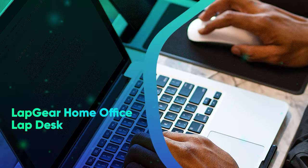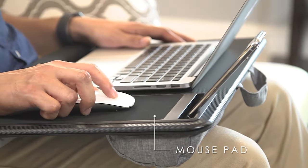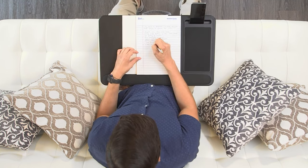Lap Gear Home Office Lap Desk. Don't have the luxury of an ergonomic chair in your home office? Make working or just streaming from the couch even more comfortable with this cushy lap desk, which features a built-in mouse pad and phone slot.